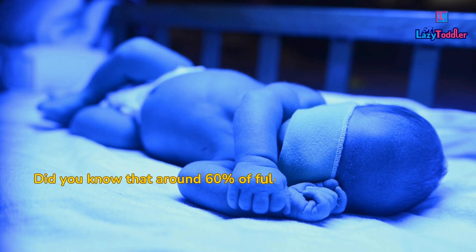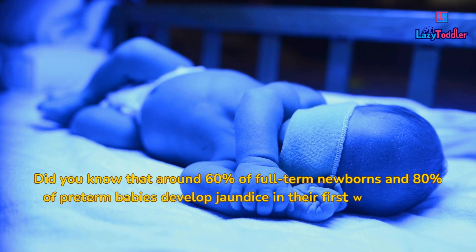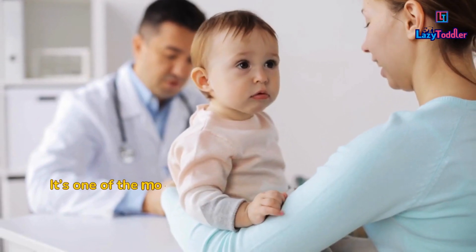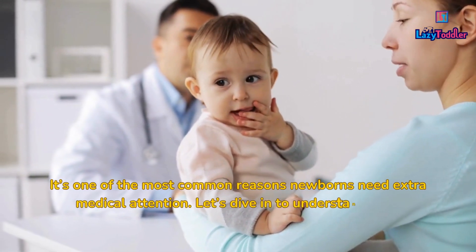Did you know that around 60% of full-term newborns and 80% of preterm babies develop jaundice in their first week of life? It's one of the most common reasons newborns need extra medical attention. Let's dive in to understand why.